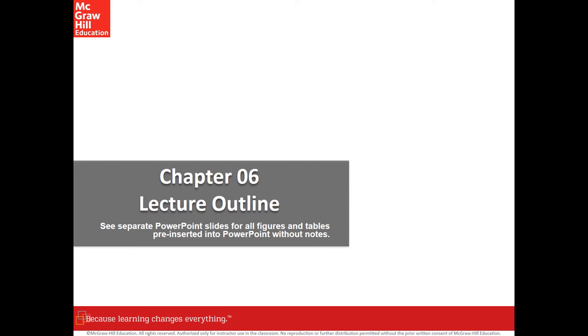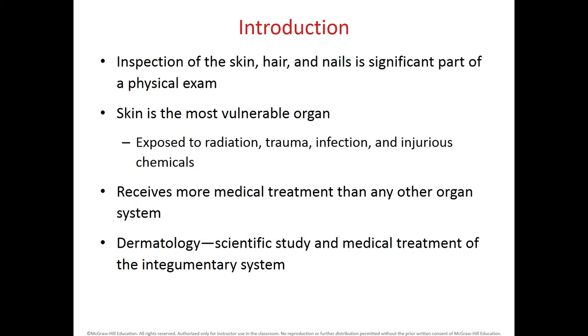Chapter 6 is about the integumentary system. The integumentary system has several structures that are usually inspected during a physical exam. Such structures are the skin, hair, nails, and the associated glands of the skin.